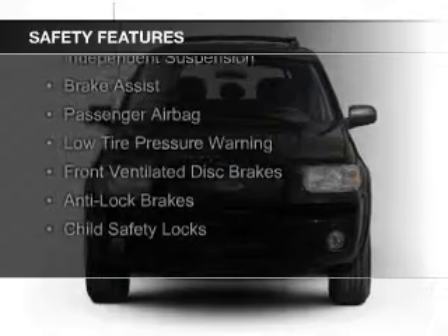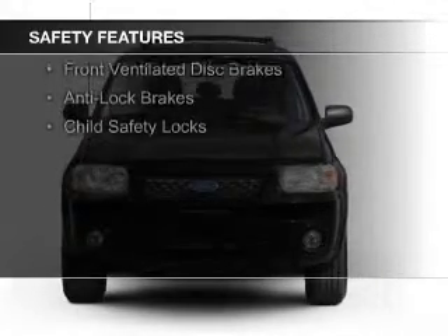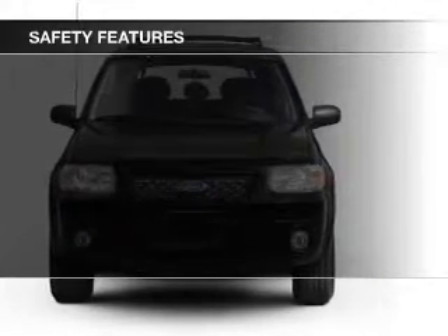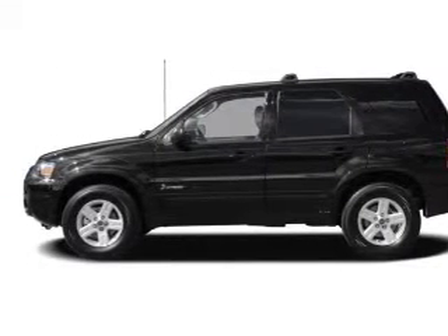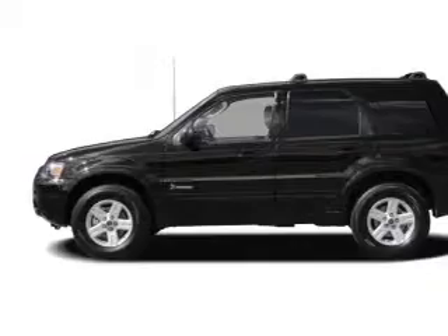Safety was made a priority with these features: independent suspension, brake assist, a passenger airbag, low tire pressure warning, front ventilated disc brakes, anti-lock brakes, and child safety locks.